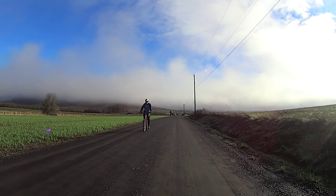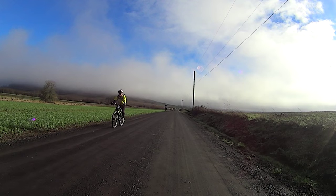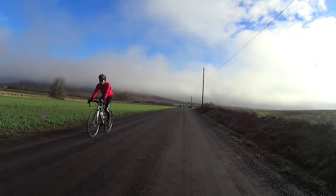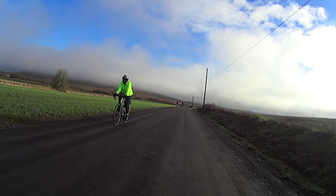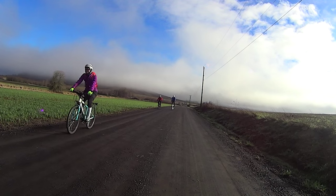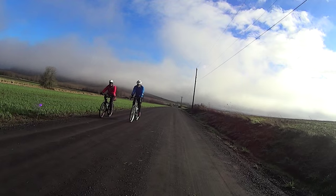We begin with 2.5 miles of very rideable gravel starting on Colville Road in the Basket Slough National Wildlife Refuge. Colville Road is pretty flat, but there is a moderate 0.8-mile 100-foot climb up to the right turn at Smithfield Road.